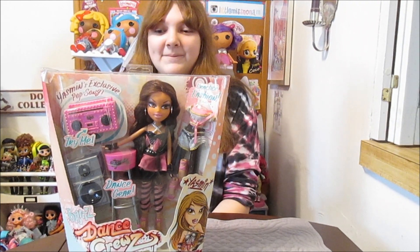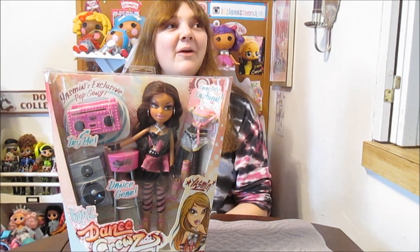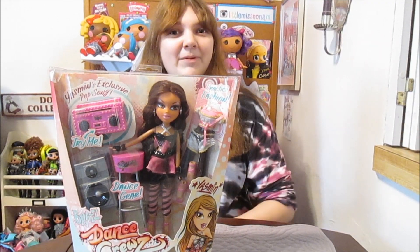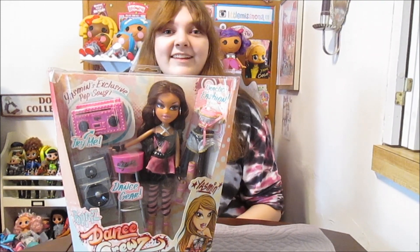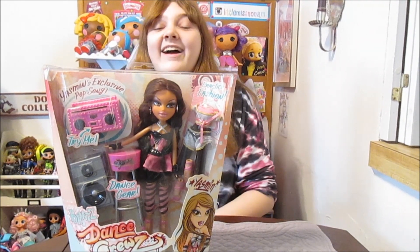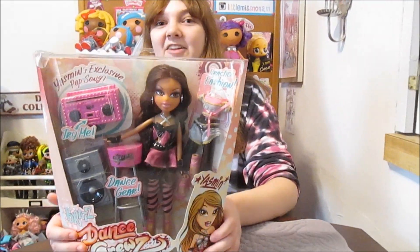We also have Dance Cruise Jade. I don't think we opened her on this channel though — I was looking back and trying to find it and I couldn't find it. We did open her on this channel, so she's in our collection video or something like that. So this is our first time doing a full unboxing of a Dance Cruise doll on the channel. So that's really fun.